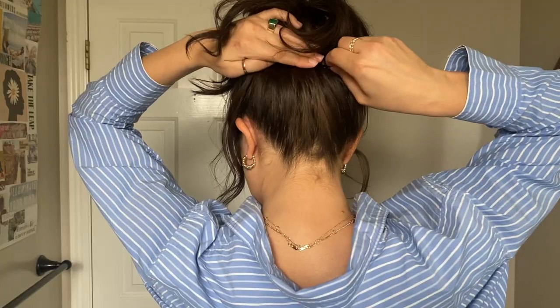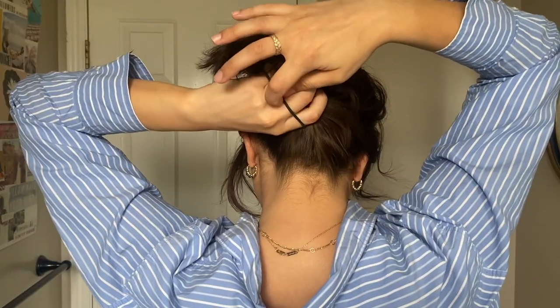This hairstyle I call the Pamela Anderson bun — I'm sure we've all seen it on TikTok and social media. Basically, just get your hair as high as you can. If you have short hair like me, you will need to secure it with bobby pins, and that's totally fine. Just pull out pieces and make it messy — the messier the better.